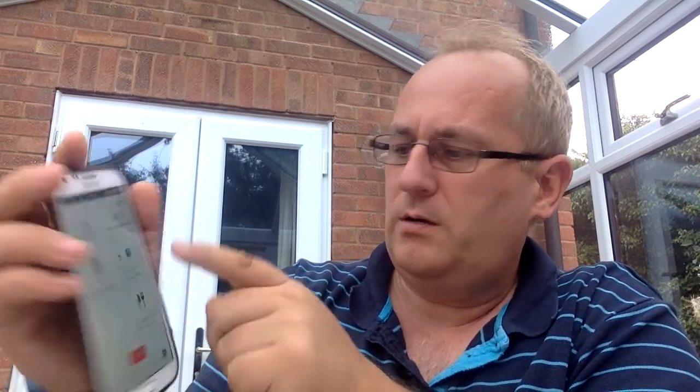It can tell you to have a drink of water. It can monitor your weight loss as well. And you can add your food in there too — the food section has got a barcode scanner, so it's quite good.